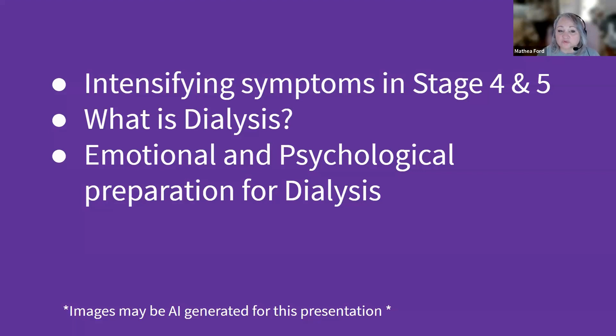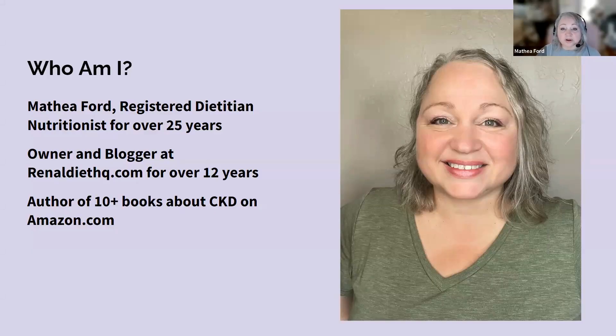Our goal is to ensure that you feel more informed and empowered after watching this video. Hello, I'm Mathia Ford, a registered dietitian nutritionist specializing in chronic kidney disease and owner of RenalDietHQ.com. I specialize in helping people just like you improve their health by making simple yet delicious changes to your meals. Together, we can transform your eating habits, boost your overall well-being, and ensure that you're enjoying every bite along the way. Say goodbye to bland and boring meals — say hello to a healthier, more vibrant life. Visit RenalDietHQ.com today and take the first step towards a healthier lifestyle.